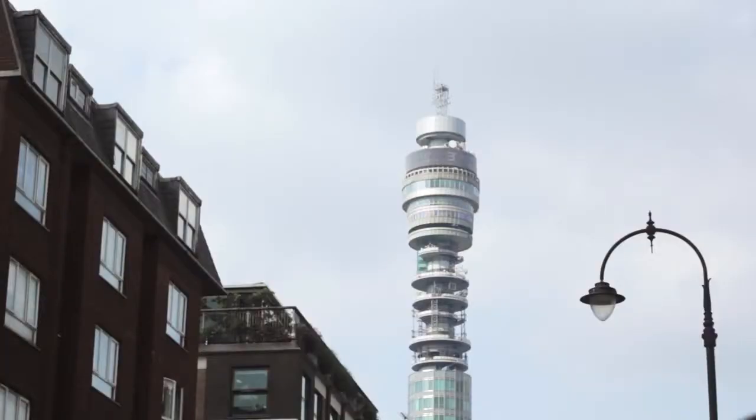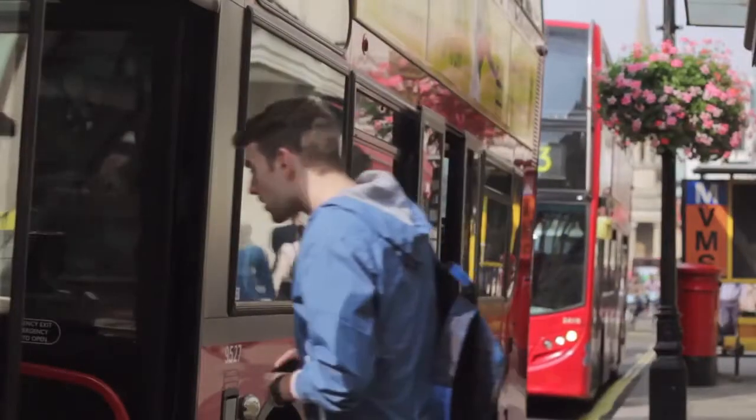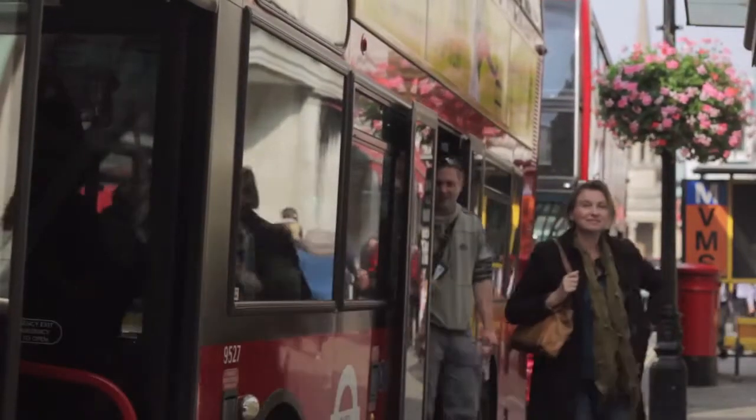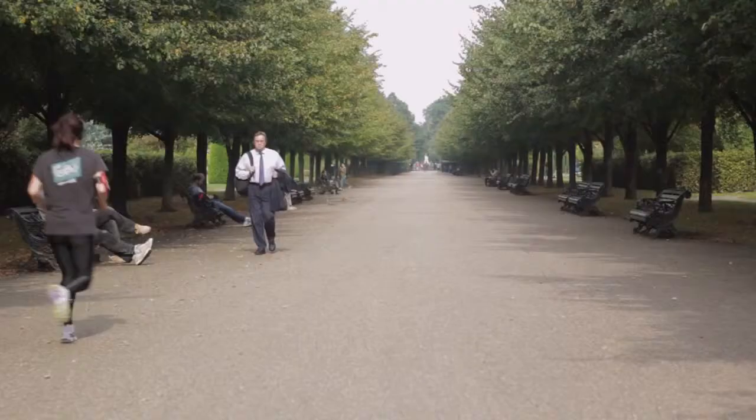Being in the centre of the West End there's always something to do, but if you do want to get away from the hustle and bustle you couldn't be in a better place. There are parks literally everywhere, and you've also got Regent's Park which is beautiful and absolutely huge.